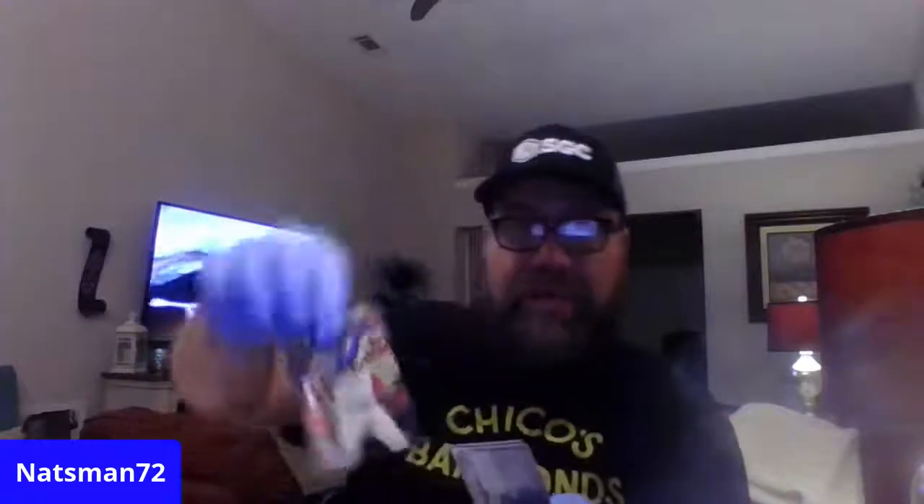My local card shop dealer told me that this year they're releasing retail to local card shops - retail like you get at Walmart, Target, blaster boxes, hangers, feeders, and fat packs. All that's going to be out in two weeks at your local card shop this year. So be looking for it. Bryce Harper. Solar.